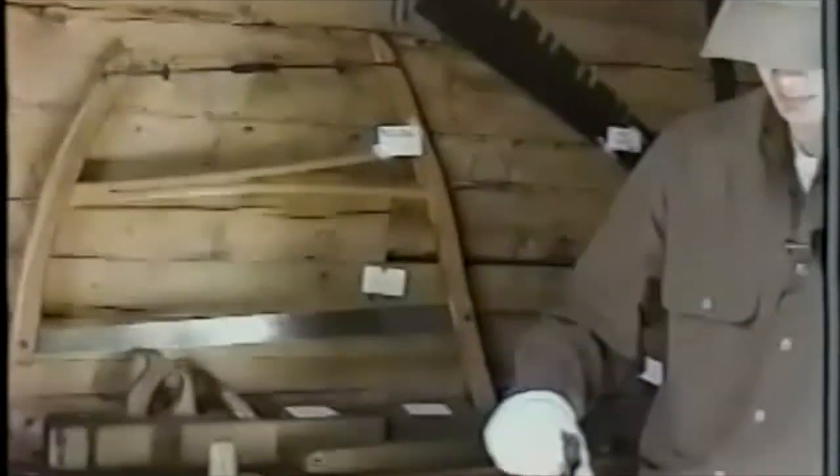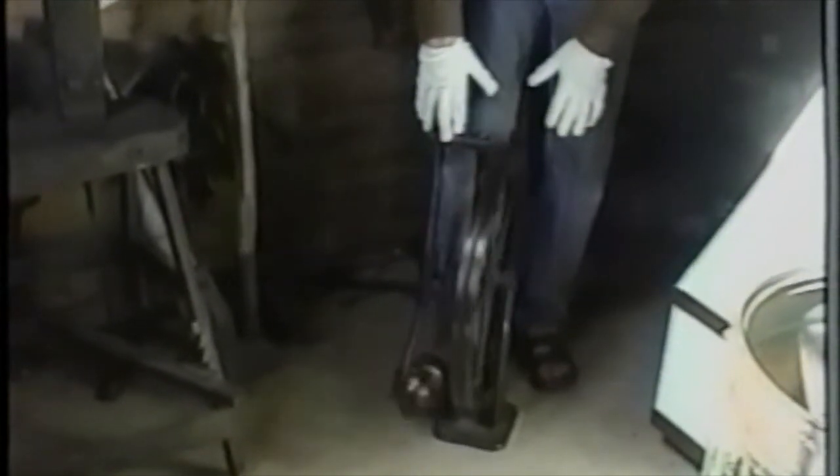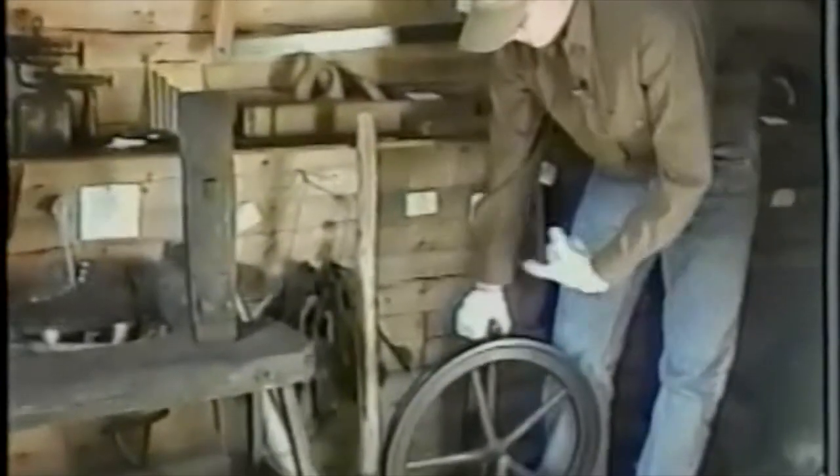We have a potato planter — you'd stick it in the ground, it would open up, you'd drop your potato in, open it up, and cover the ground in. Save your back — quite an ingenious device. And then here we have a crank wheel used by pushing it with your foot. It was used in the first dental office in the Lac St. Anne area. Through a series of pulleys, you would use this to power your drills.